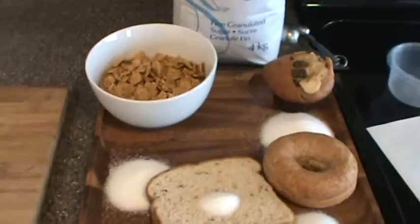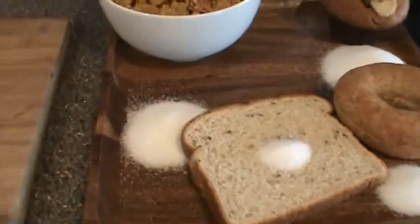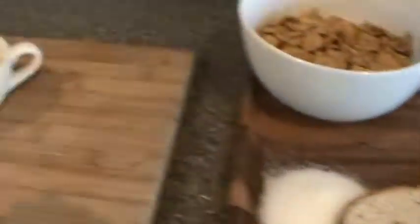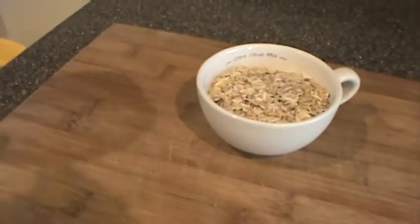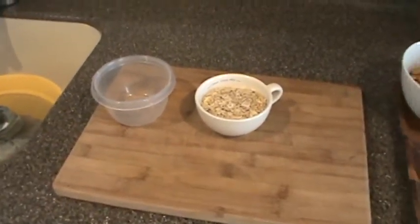Next morning when you wake up and you're going to put some food in your mouth, think about what you want to have — a pile of this white stuff or nothing. Think about what you're putting in your mouth. Have a good day.